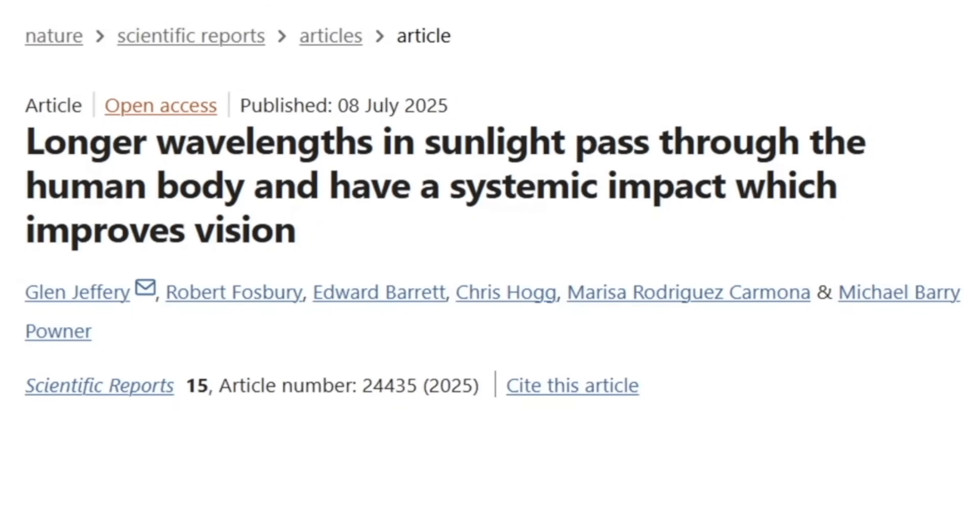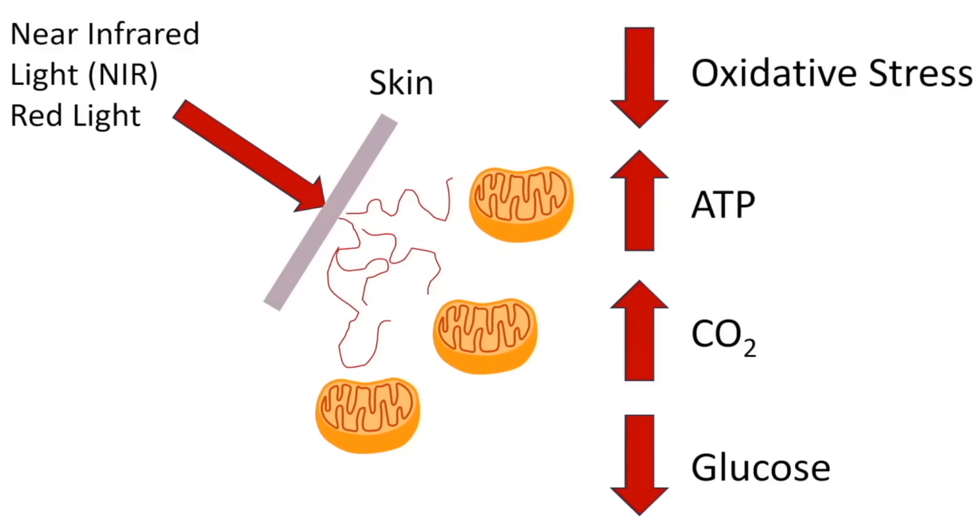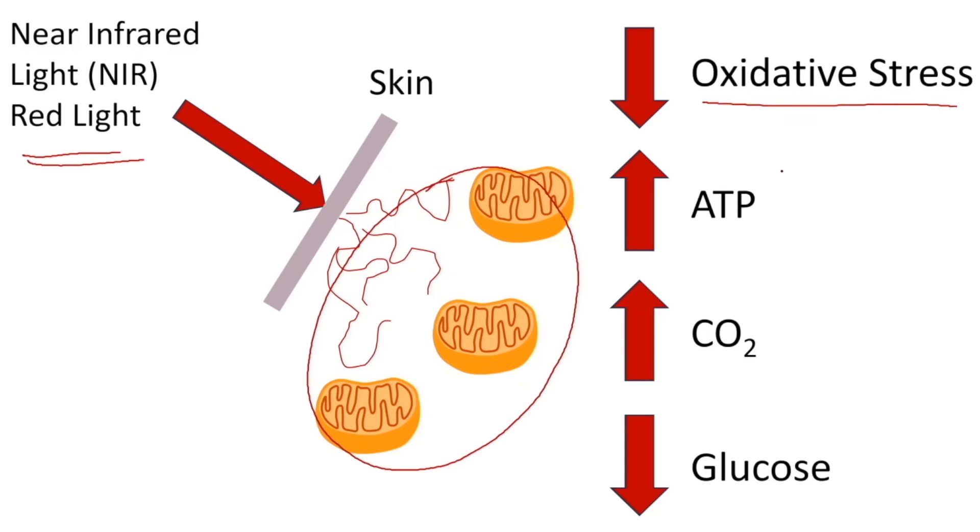A paper just published in Nature Scientific Reports in July of this year, titled 'Longer Wavelengths in Sunlight Pass Through the Human Body Which Have a Systemic Impact Which Improves Vision,' published by Glenn Jeffries' lab at University College London, shows that sunlight can pass right through the human body and causes changes in the mitochondria that can have an effect remotely — which would not exclude the neuron brain cells in a fetus. Robert Fosbury, a co-author, shows that near-infrared light does pass through tissue. Near-infrared light specifically from the sun can penetrate through the skin, affect changes at the mitochondrial level that reduce oxidative stress, increase ATP, increase carbon dioxide production, and reduce glucose in the systemic circulation.